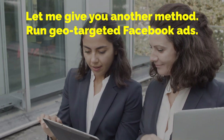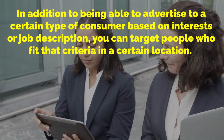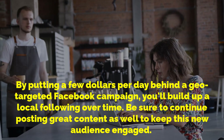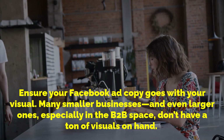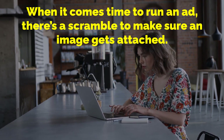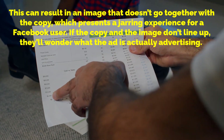Let me give you another method: run geo-targeted Facebook ads. Facebook has more targeted advertising capability than any other social platform. In addition to being able to advertise to a certain type of consumer based on interests or job description, you can target people who fit that criteria in a certain location. By putting a few dollars per day behind a geo-targeted Facebook campaign, you'll build up a local following over time. Be sure to continue posting great content to keep this new audience engaged. Ensure your Facebook ad copy goes with your visual — many smaller businesses don't have a ton of visuals on hand, and this can result in an image that doesn't go together with the copy, which presents a jarring experience for a Facebook user.